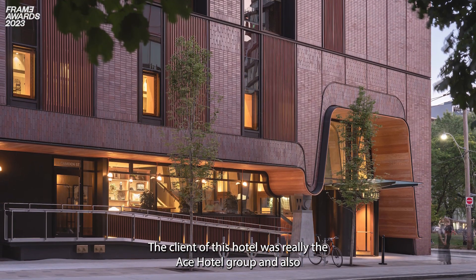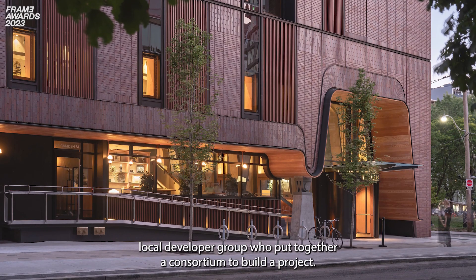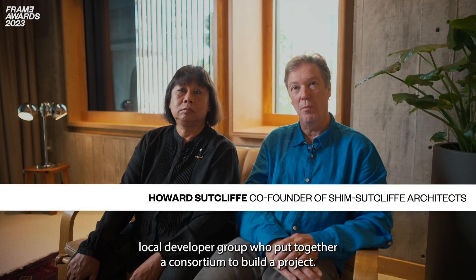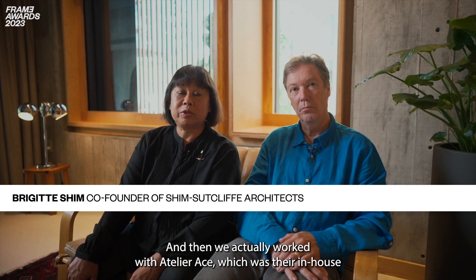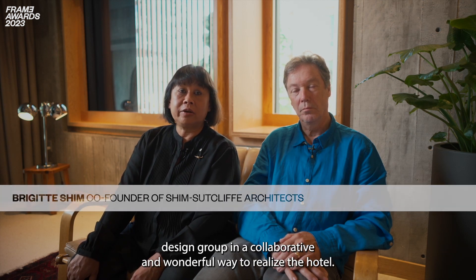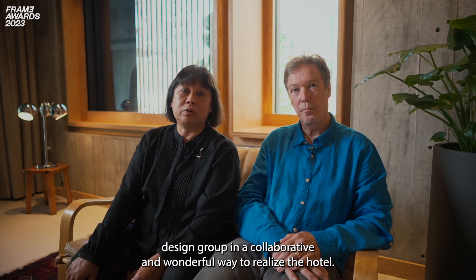The client of this hotel was really the Ace Hotel group and also a local developer group who put together a consortium to build the project. So our client was kind of a double-sided client. We actually worked with Atelier Ace, which was their in-house design group, in a collaborative and wonderful way to realize the hotel together.